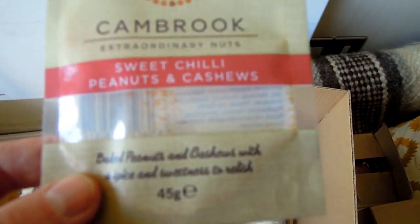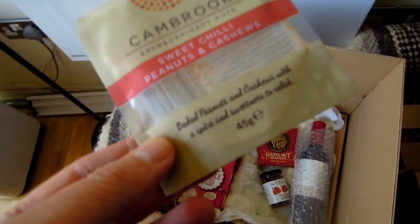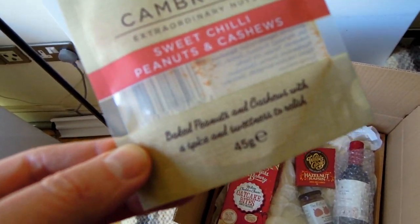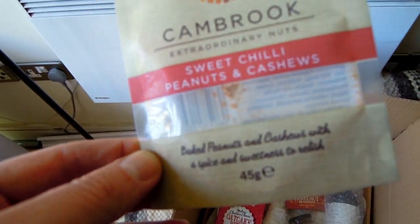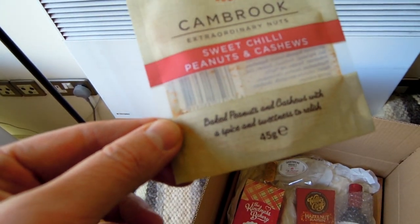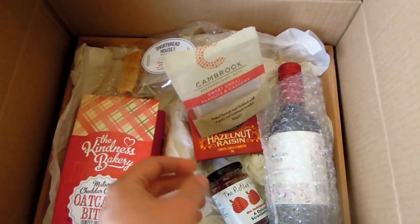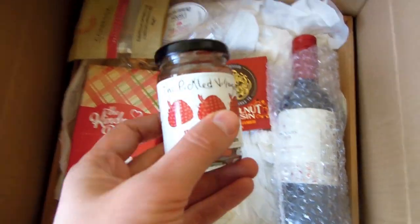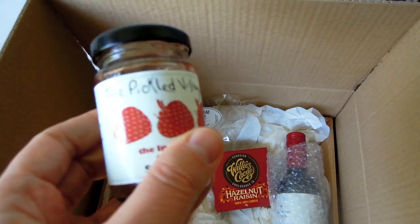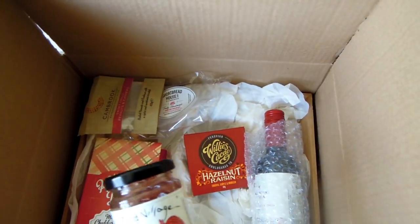Another thing I've already eaten - it's absolutely delicious - is this small snack: sweet chili peanuts and cashews. You'd think, what's so special about cashew nuts with some seasoning? But the seasoning they're using here is really, really amazing. It's got everything right, and as you can see I've eaten the whole of it. Another thing I already tried is the strawberry jam - traditional strawberry jam which you'd have during a picnic. This is a really nice one - it's a small-sized jar, just enough for a picnic, maybe for two people.